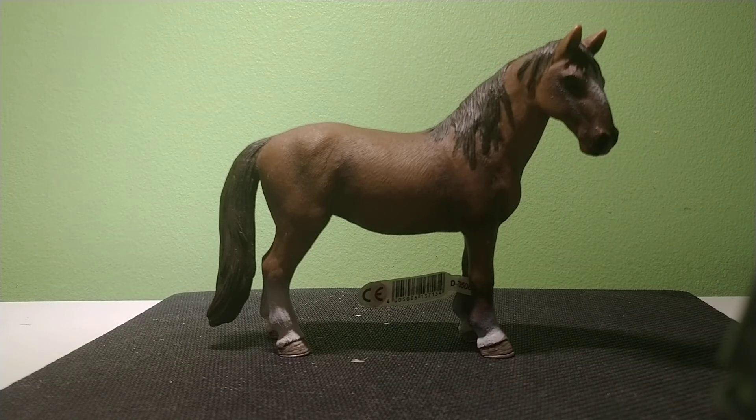She goes well with the Tennessee Walker yearling from 2011, the same year. I really think this is a good model to add to your collection. Very pretty. Very well put together. I would totally rate her as one of my favorite models. There's barely anything I would say wrong with her.